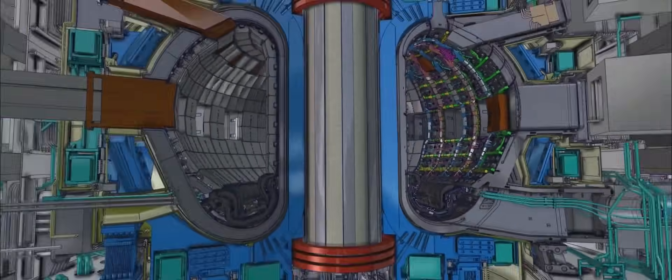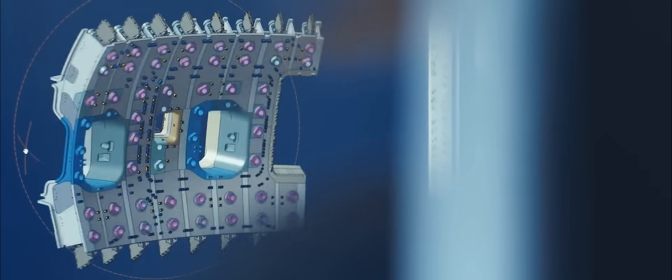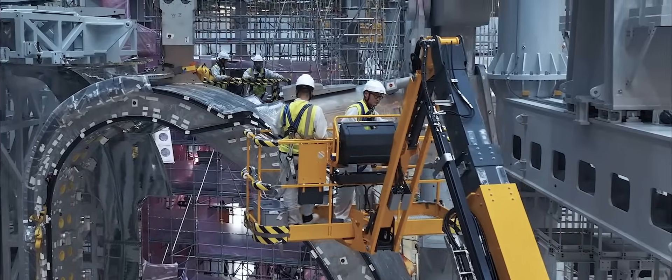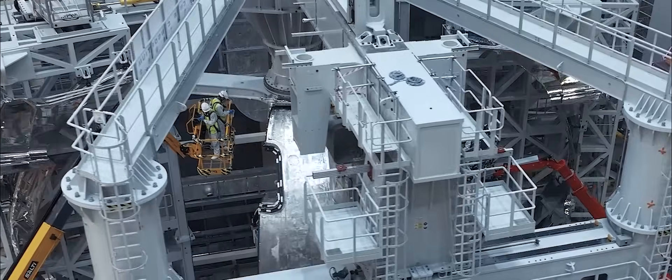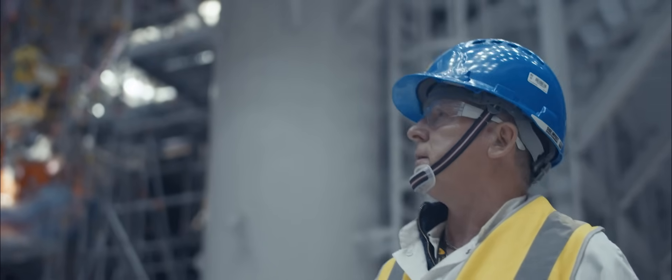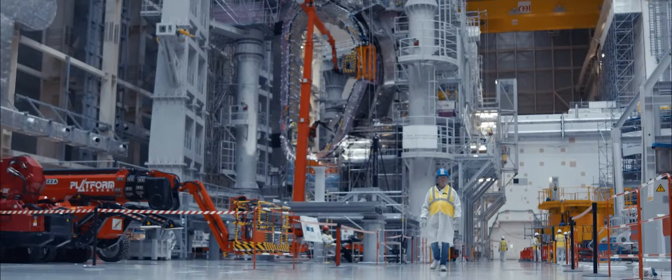It is a huge scientific and technological challenge. A fusion reactor must be extremely precise. Management and monitoring of the assembly is key to the success. We're working with hundreds of metres down to a tenth of a millimetre.